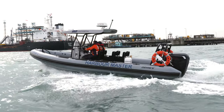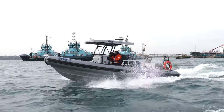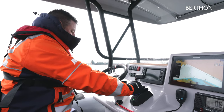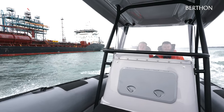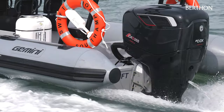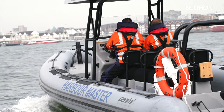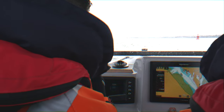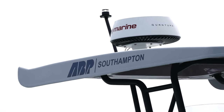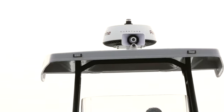This Gemini 780 offers a large double console providing not only extra protection from the elements but also ample room for fitting your navigation and communication suites, as well as additional storage for loose equipment. In her new role patrolling the Southampton area, the Gemini 780 has been fitted with onboard safety equipment to comply with MCA coding, as well as a complete Raymarine navigation and communication suite including ICOM PA system and Iris digital cameras.